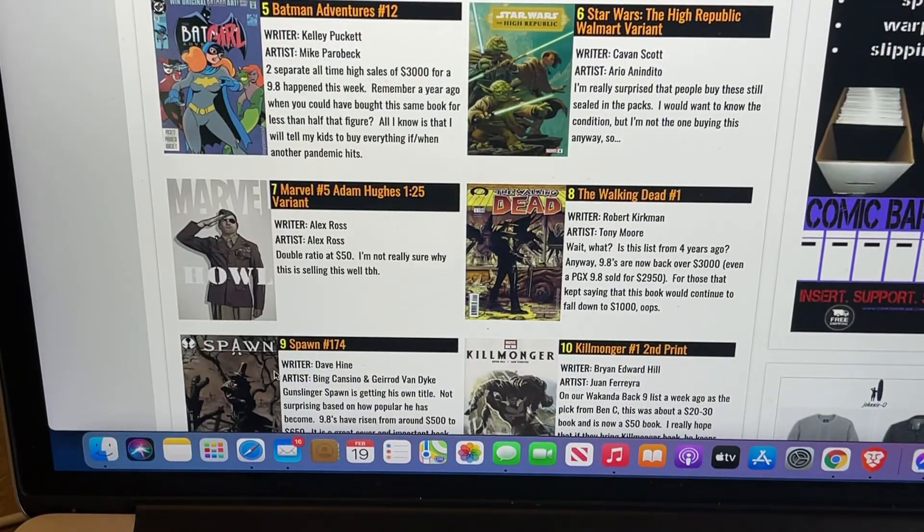Number six is Star Wars: The High Republic, the Walmart variant. For those of you that live near Walmarts that get a lot of comic books — the ones near me do not, so I don't even bother. But if you happen to be at your local Walmart, you may want to check the comic book aisle, usually near the cashier's. If you happen to see that book, grab it — that would be a good flip. They usually come in a pack for like $10, and I saw on eBay these are going for $30 to $40. So there's money to be made. It's a cool looking cover — I kind of like it a little better than the regular cover.